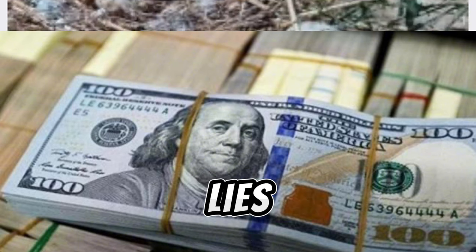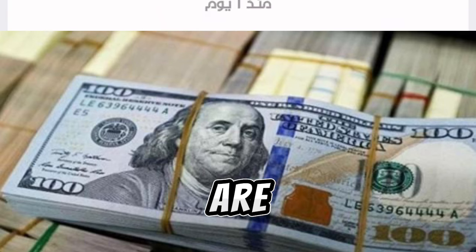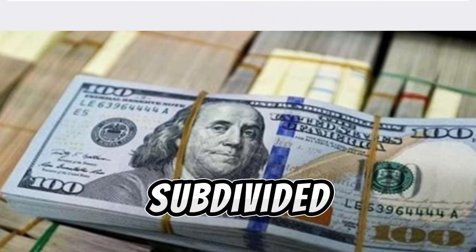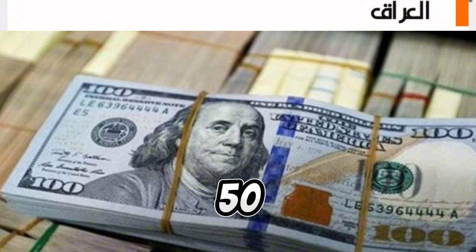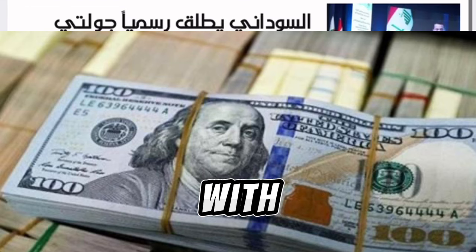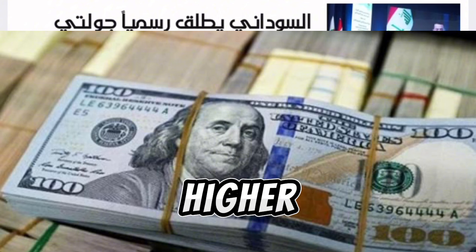The crux of the confusion lies in the comparison with Kuwait's currency system, where the fils are subdivided differently from what is being suggested for Iraq. In Kuwait, the fils are indeed subdivided into 1, 5, 10, 20, 50, and 100, with 1,000 fils equivalent to 1 dinar. This system is straightforward and aligns with the common understanding of currency denominations, where higher denominations typically correspond to higher values.